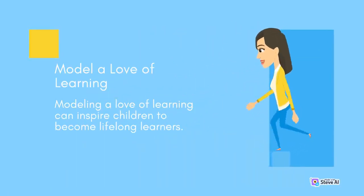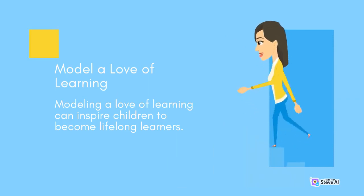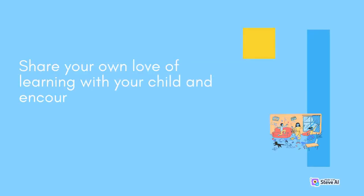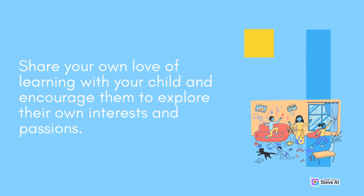Model a love of learning. Modeling a love of learning can inspire children to become lifelong learners. Share your own love of learning with your child and encourage them to explore their own interests and passions.